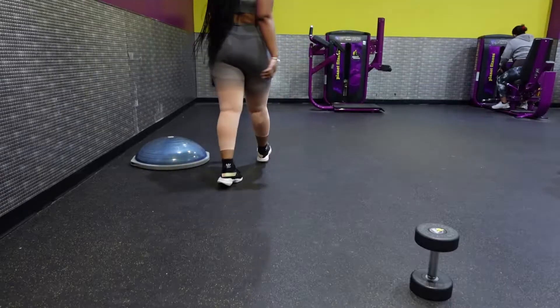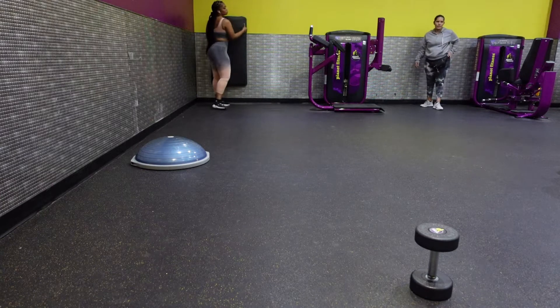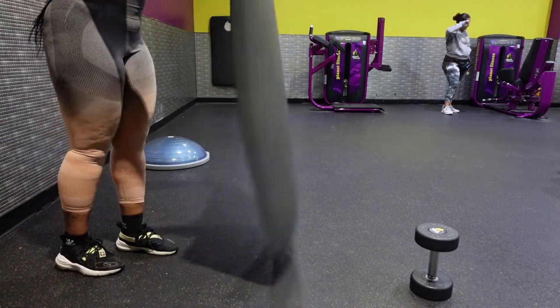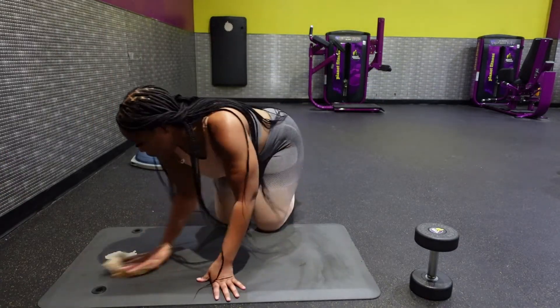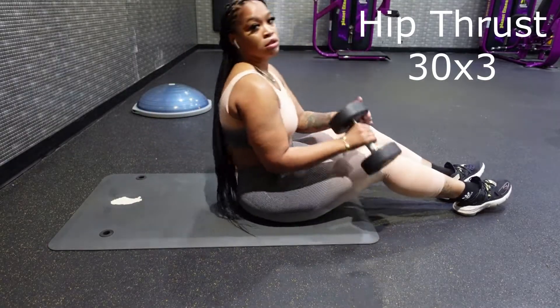Lately I've just been trying to practice doing more of a calisthenic style. This is not completely calisthenics, but people who do body exercises with their own body weight are so toned. I'm trying to move away from the machines and get more into using my own body weight with a little additional weight, like a dumbbell, to assist me.